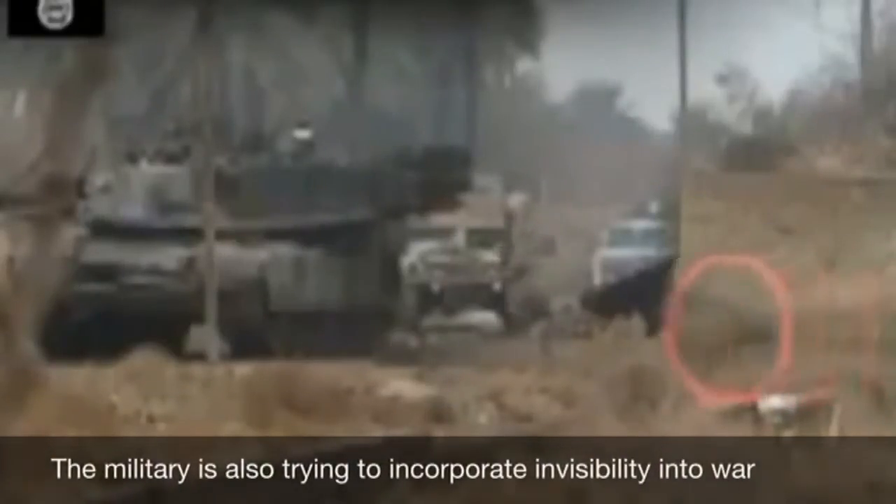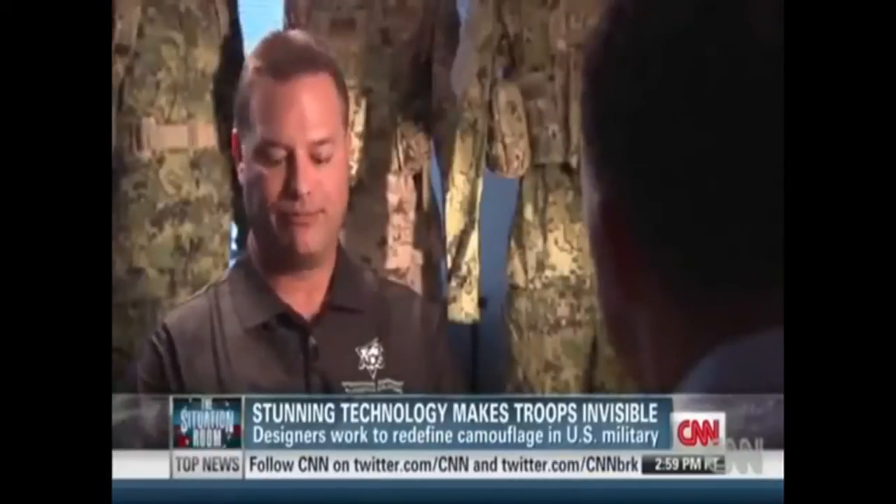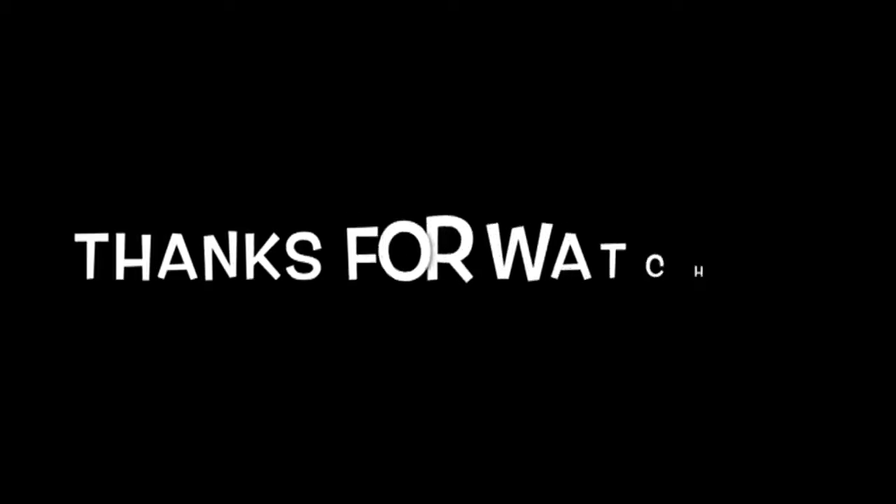The military is also trying to incorporate invisibility into war. They could actually pull out something very similar to a survival blanket and throw it over top of them. And unless you walked right into them, you wouldn't know that they were there.